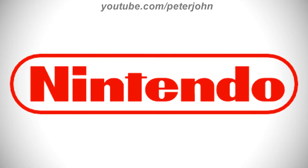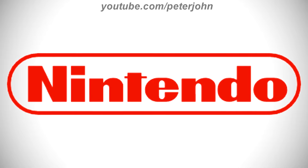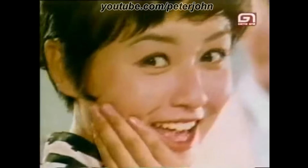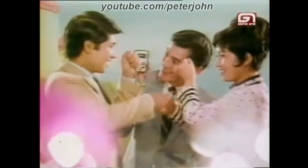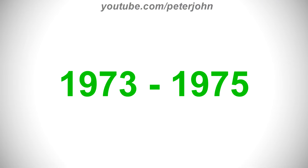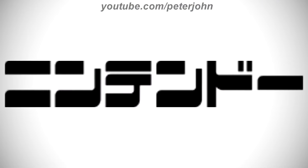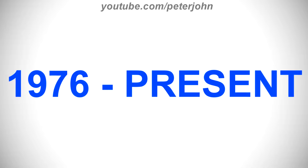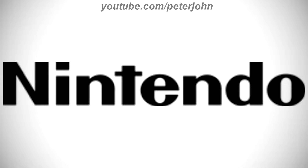1972, there is a red rounded rectangle, and inside it there is the word Nintendo in red text. Here is a commercial. 1973 to 1975, there are some words in Japanese in black text. 1976 to the present, there is the word Nintendo in black text. Here is a commercial.